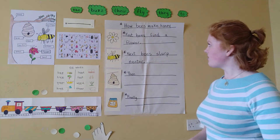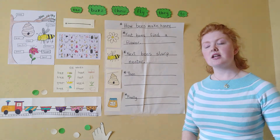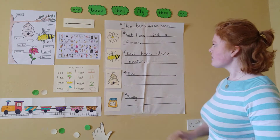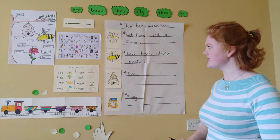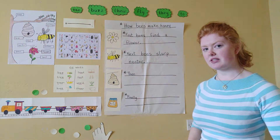We're using lots of words like first, next, then, and finally in order to put the steps in order so we know how honey is made. Before lunch we used the first two pictures to write our first two sentences. So now we're going to use the third picture to help us write the third sentence.